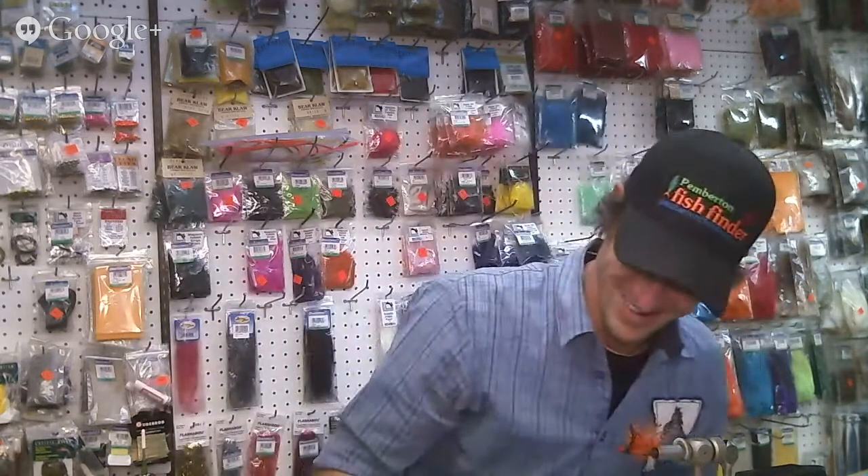Friday Night Flies, brought to you live from your host Scotty Boulder. Friday Night Flies, round two.